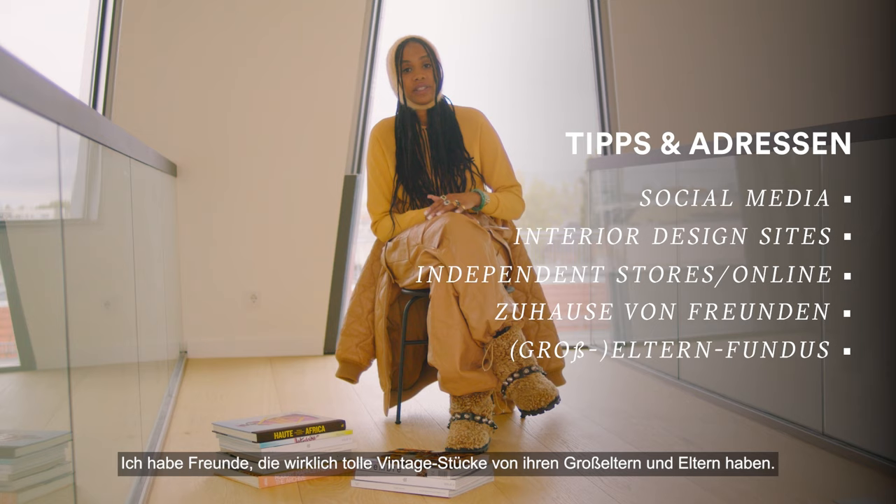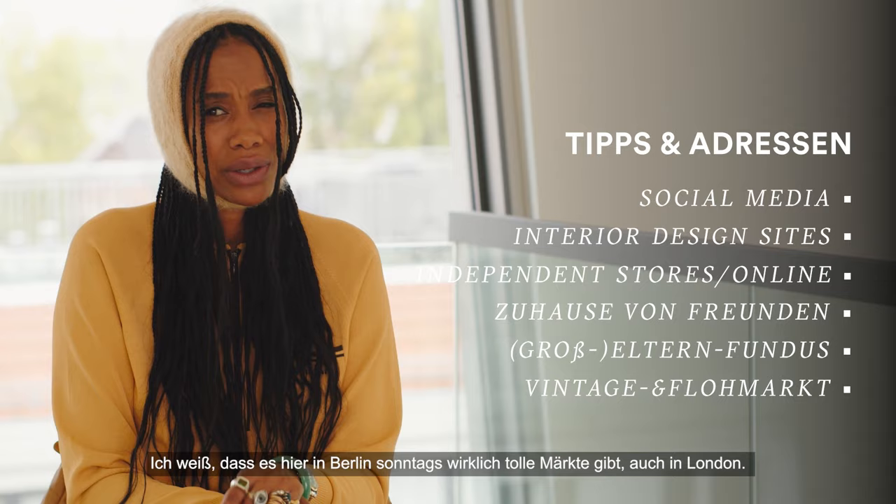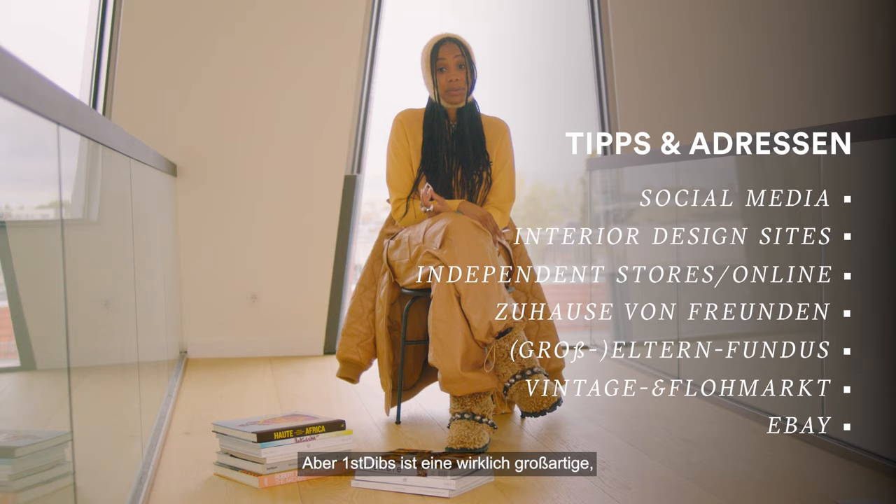Farmers markets and vintage markets as well — here in Berlin on Sundays they have really amazing ones, also in London. There are sites like eBay too. Be careful and double check that everything's real, but First Dibs is a really great, valid site to get amazing pieces from.